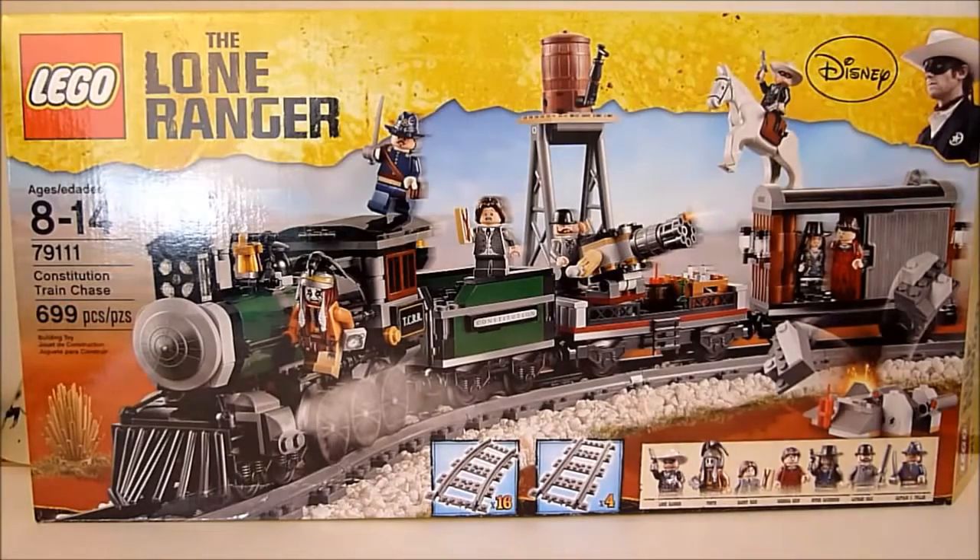It looks like an amazing set. I love Lego trains — it's definitely one of my favorite things about Lego. The minute I saw this thing in pictures, all I could think of honestly was Red Dead Redemption. My wife and I really enjoy sitting down together and watching an old spaghetti Western, so these sets really do speak to me.